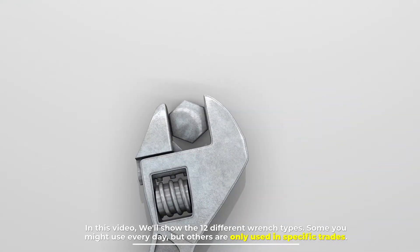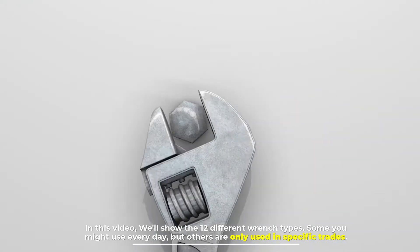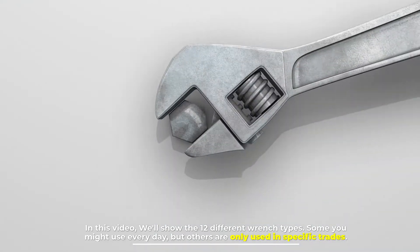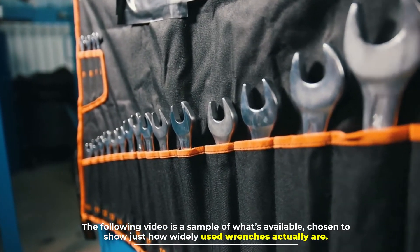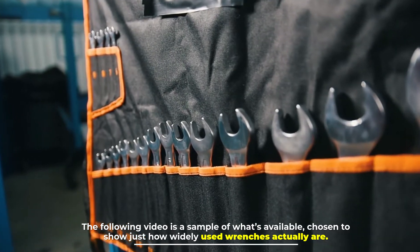In this video we'll show the 12 different wrench types. Some you might use every day, but others are only used in specific trades. The following video is a sample of what's available, chosen to show just how widely used wrenches actually are.